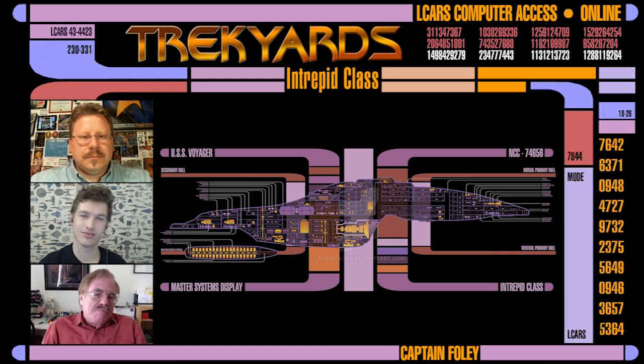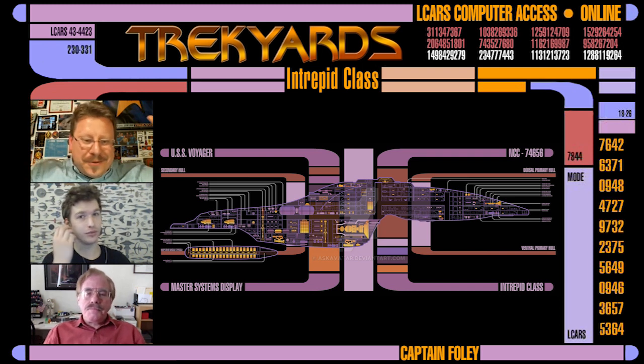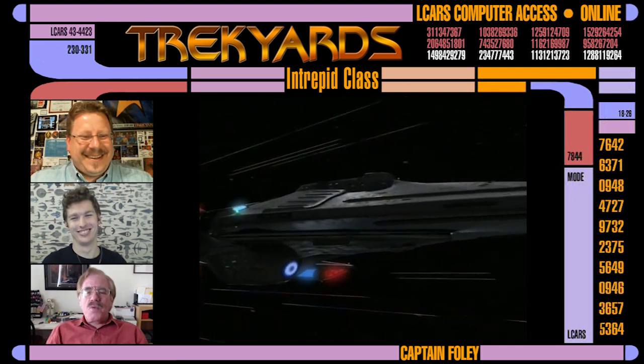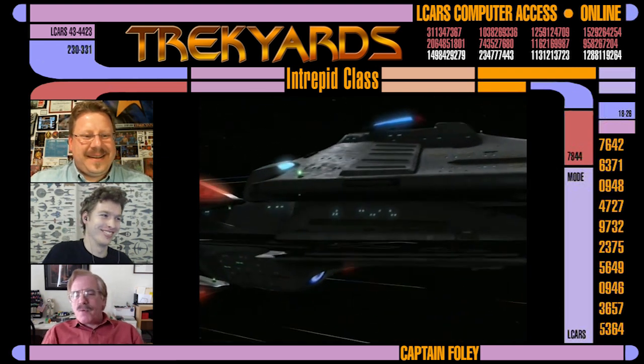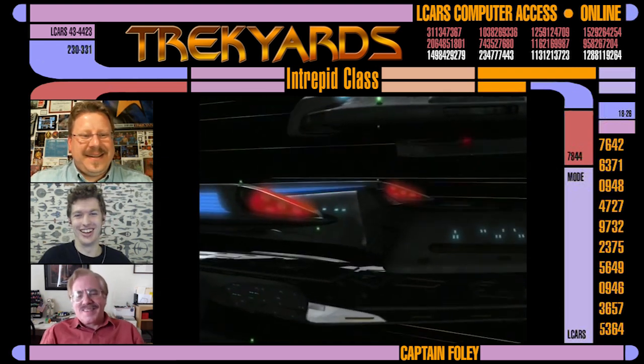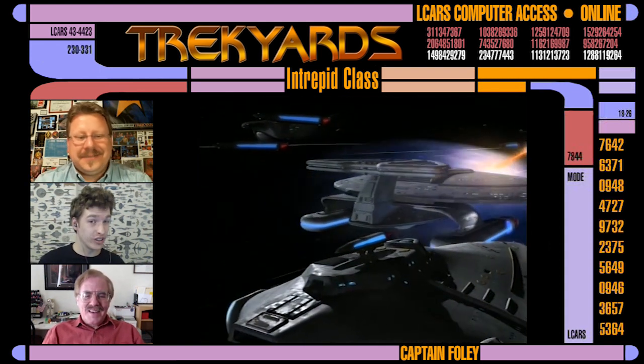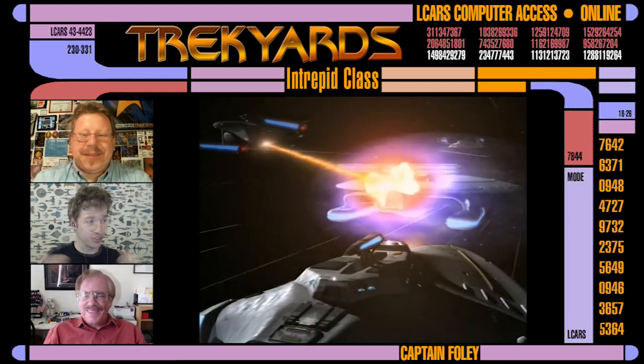It's a multi-vector assault mode on the Voyager! I think with Prometheus, they got that whole separation thing out of their system. That would have been cool though, for them in the Delta Quadrant — I think it could have come in handy on multiple occasions.